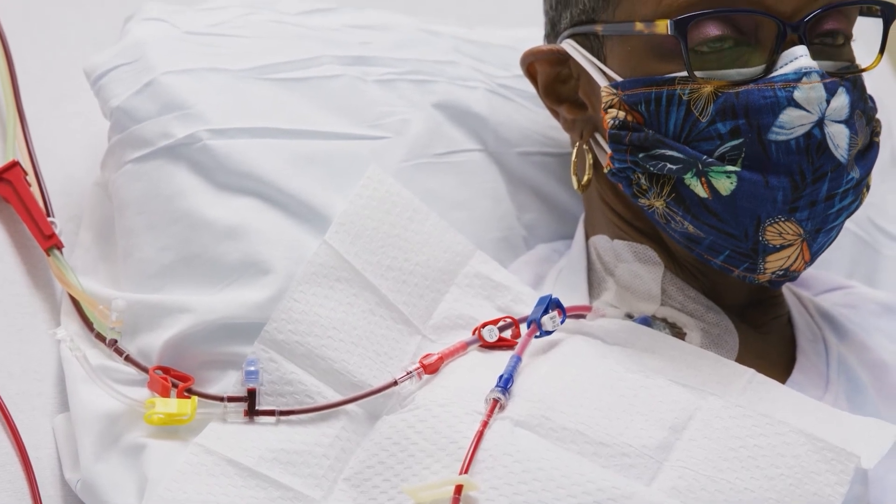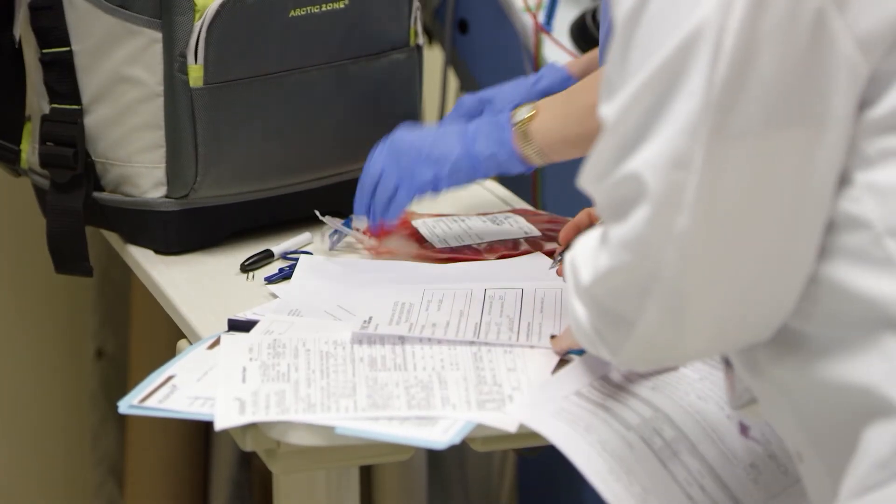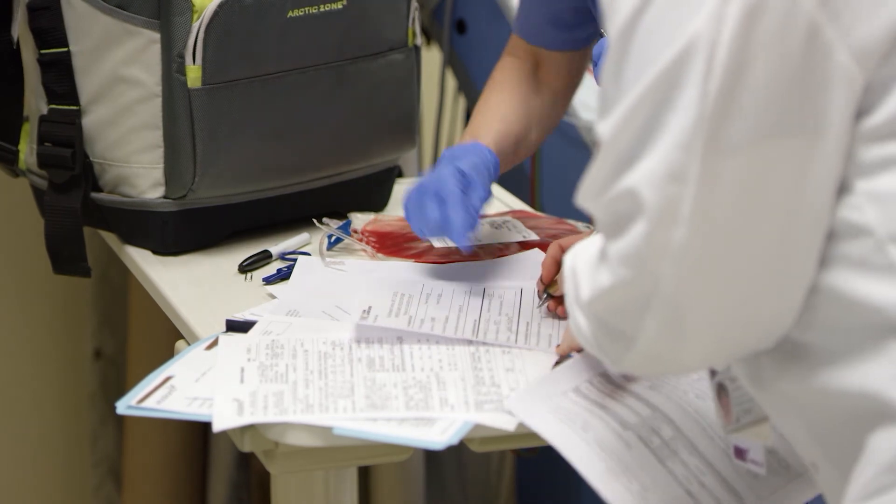Every single day I come to work is an exciting day because, as I tell the people in the lab, we're doing things that no one has ever done before.